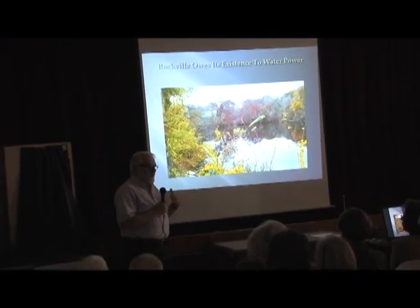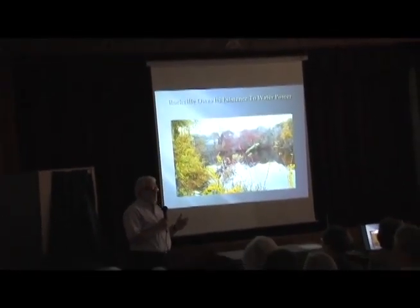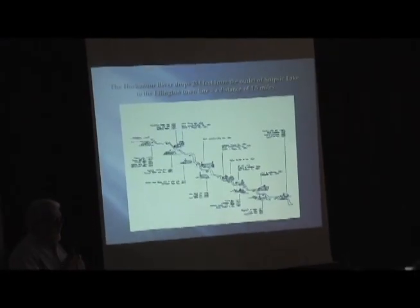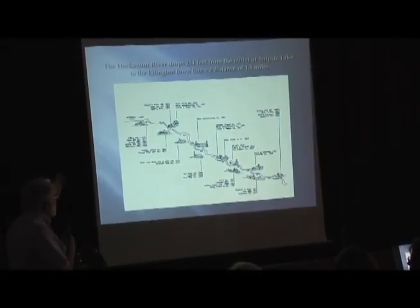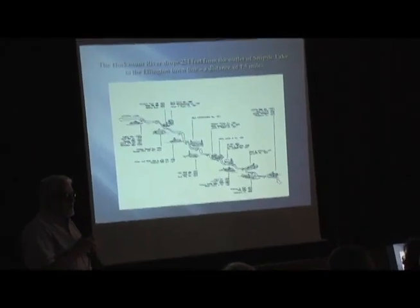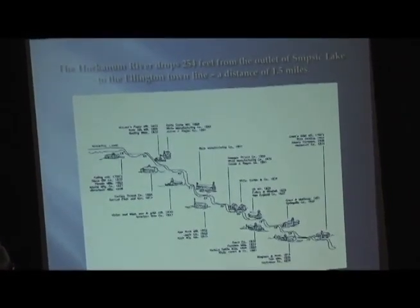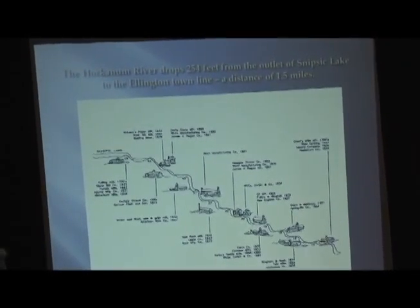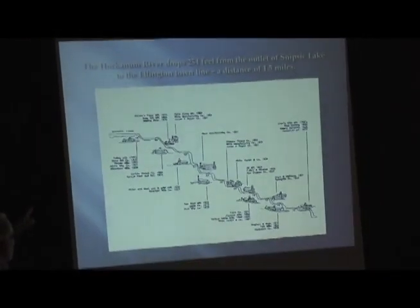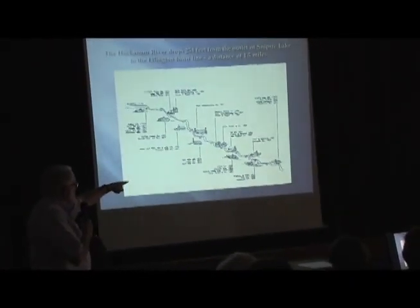Rockville owes its existence to water power. It was essentially farmland that wasn't very useful for farming, but with approximately 11 waterfalls and a drop of 254 feet — that's a pretty big hydraulic head — in a distance of one and a half miles, it was ideal for taking advantage of water power to operate industrial uses. This sketch shows the different mills at the different mill sites or mill privileges, from the outlet of Snipsic Lake on the upper left to the Saxony down on the lower right.